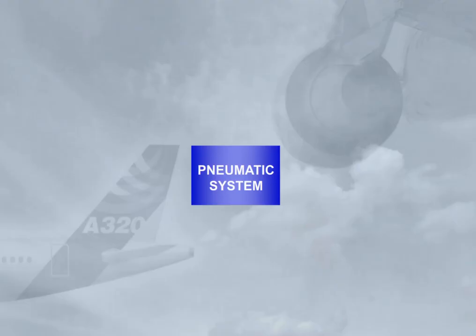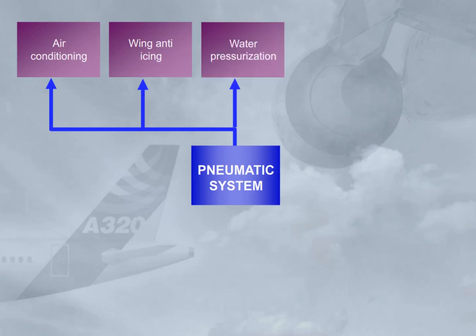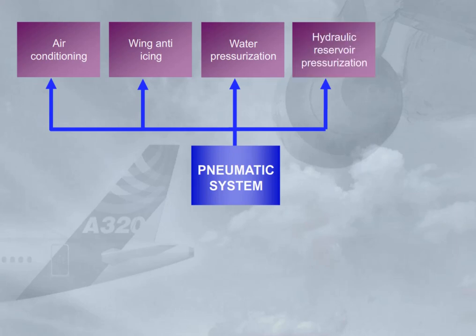The A320 pneumatic system supplies high-pressure hot air for air conditioning, wing and engine de-icing, water pressurization, and hydraulic reservoir pressurization.